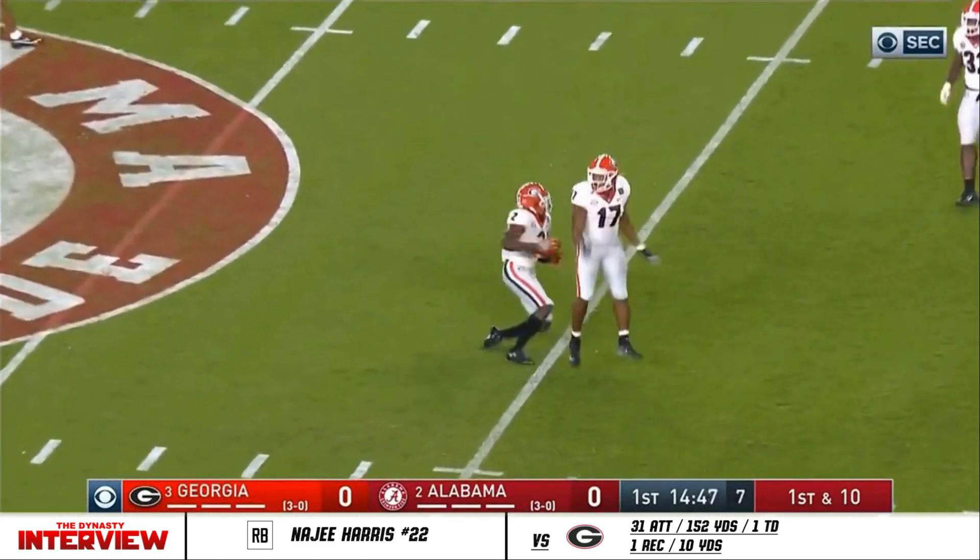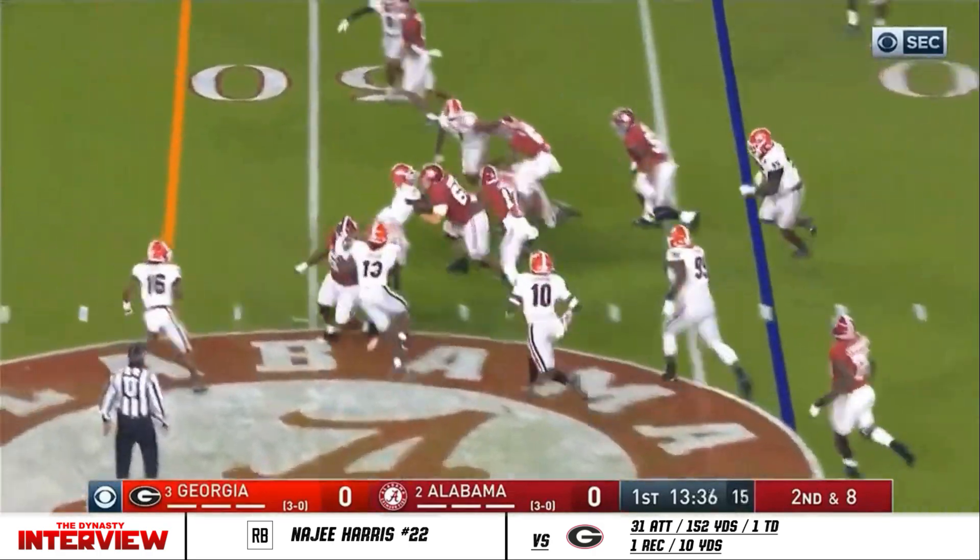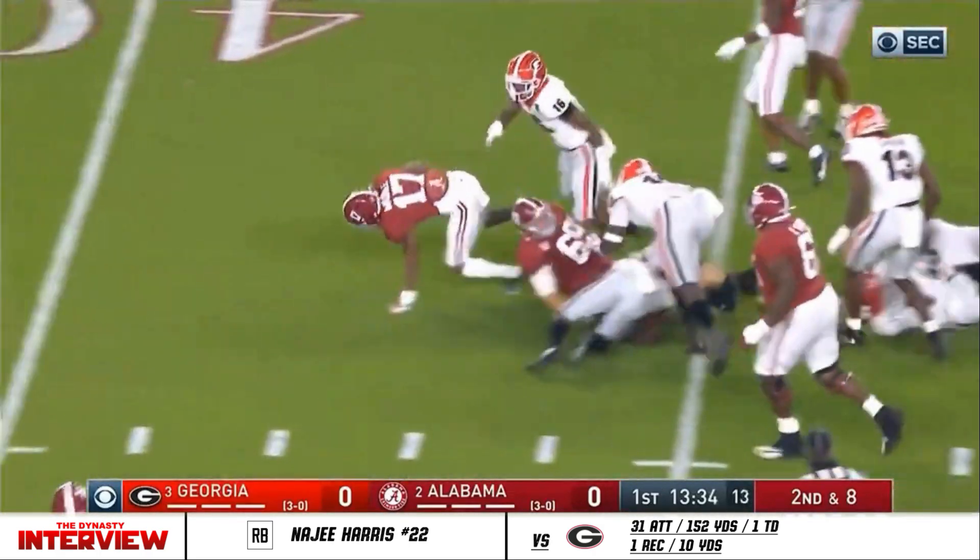Here is an interception by the counter. Here's a throw out in the flat to Waddle. Waddle weaving his way through traffic. First down.